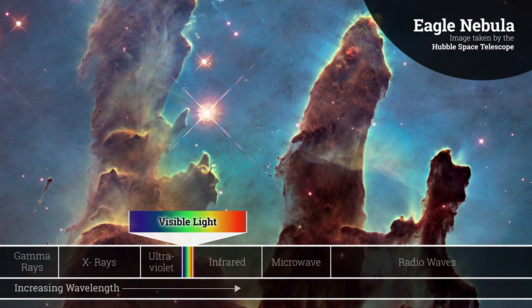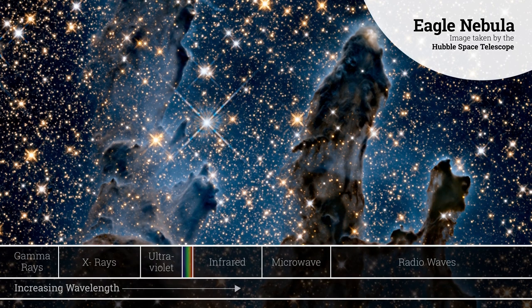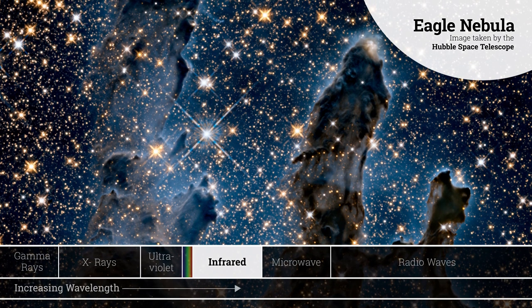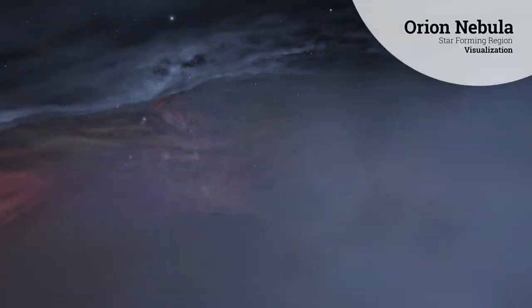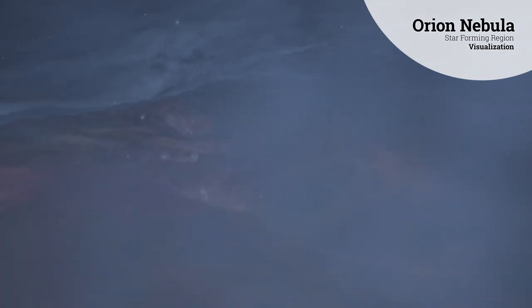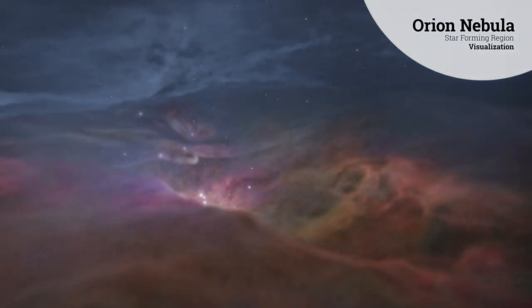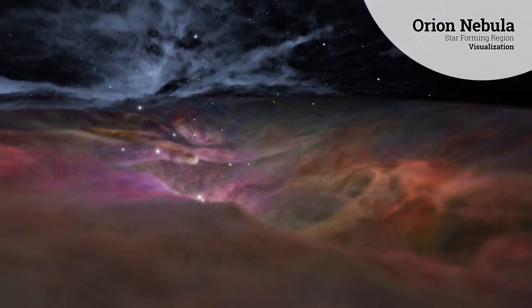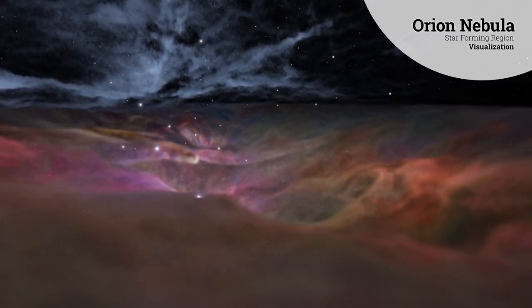Visible light, the kind we see with our eyes, can't get through. But infrared light is different. Its wavelength penetrates gas and dust. The infrared-detecting instruments on NASA's James Webb Space Telescope will capture infrared light as it emerges from the cloud, creating images that look through the gas and dust to reveal the warm, bright objects within.